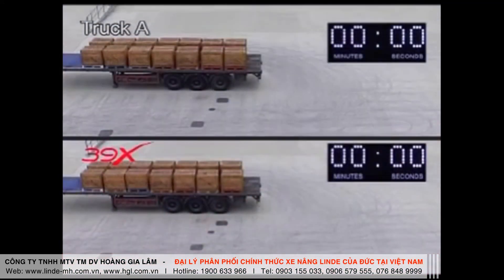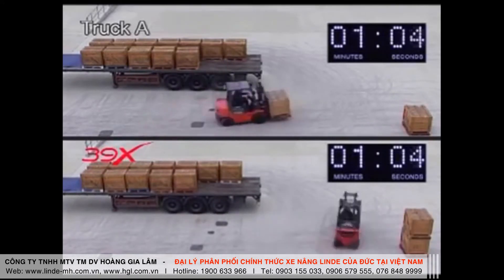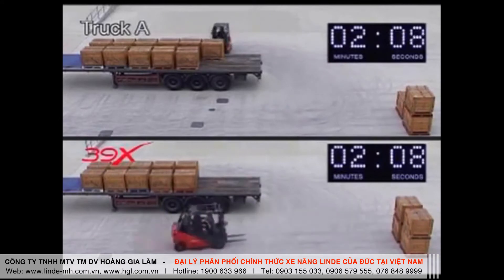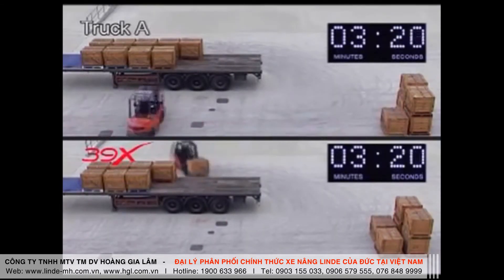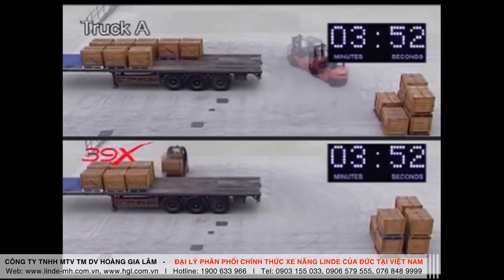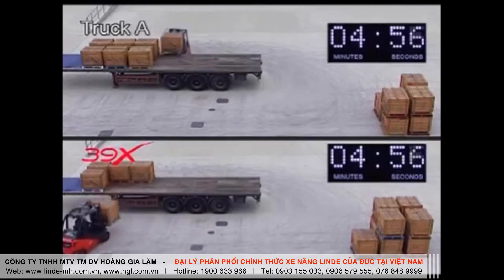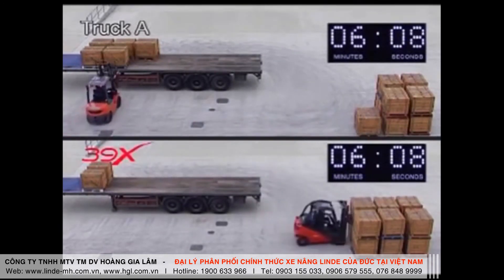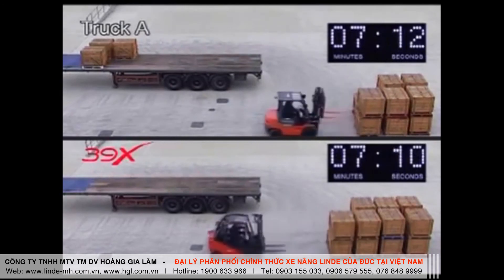Looking more closely at what this means in practice, we simulated for both trucks a typical lorry unloading cycle, using 14 pallets which had to be transferred to a block stacking zone some five metres away. This sequence has been speeded up to save time. The two trucks started at precisely the same time, but the Linde truck was soon forging ahead. As you will see, the Linde hydrostatic truck completes the unloading sequence whilst truck A, with its conventional torque converter transmission, still has three pallets to unload. Truck A was beaten on pure performance, in spite of being fitted with a larger engine, and the winner, the Linde 39X, used 50% less fuel to complete the task.